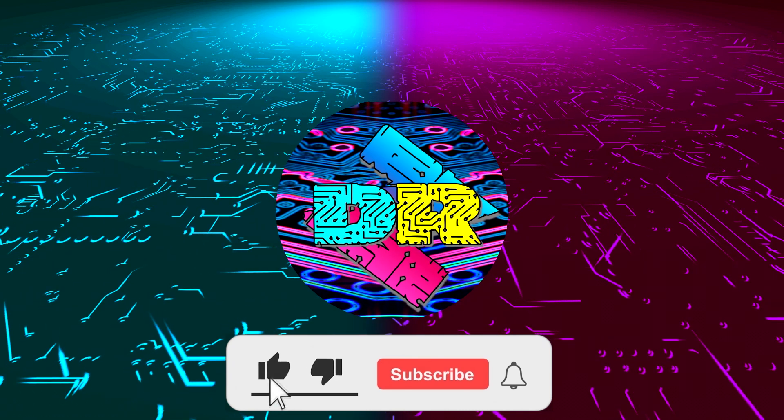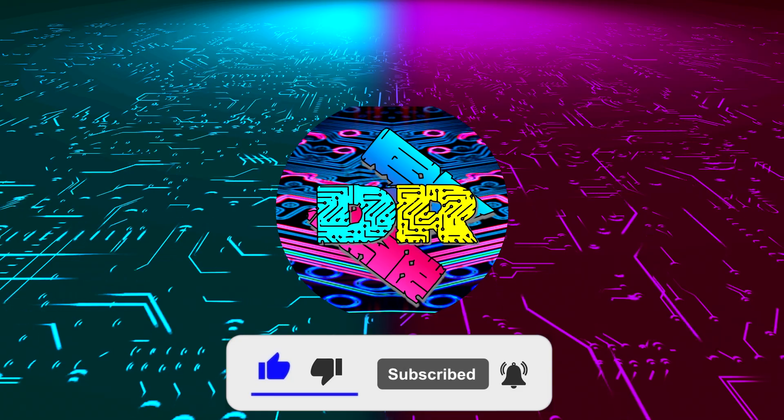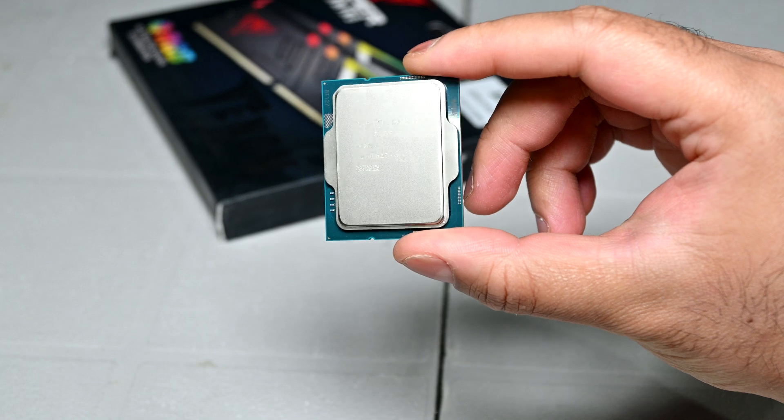Hey, if you enjoy content like this, drop a like, make sure to subscribe and smash that bell so you never miss another video. What is going on guys, Danny here. Welcome back to the channel and I hope you've all been doing well.